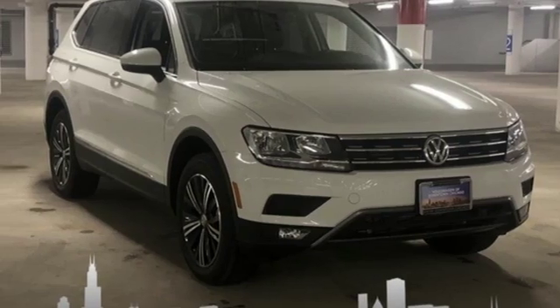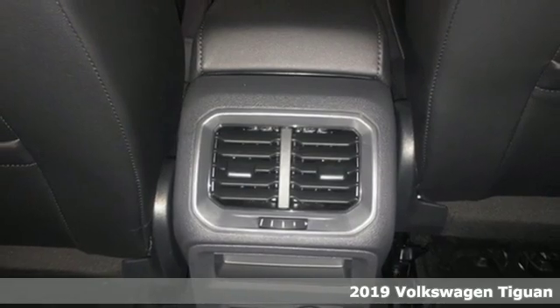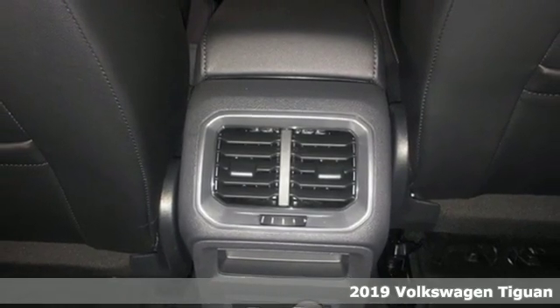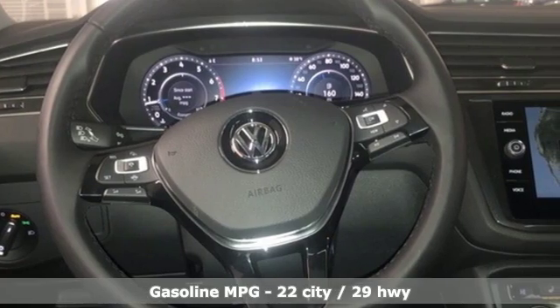Here's a new 2019 Volkswagen Tiguan. Turn the ordinary of the everyday into an adventure every day with a versatile and fun Tiguan. It comes with great features you love.